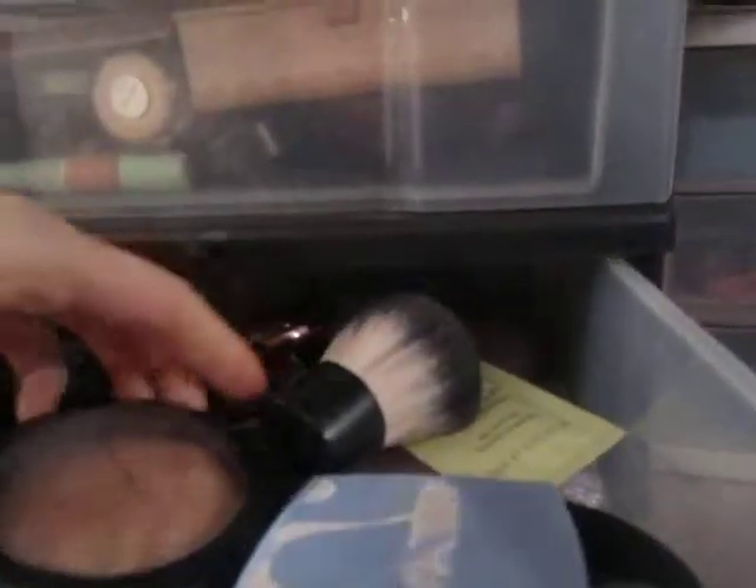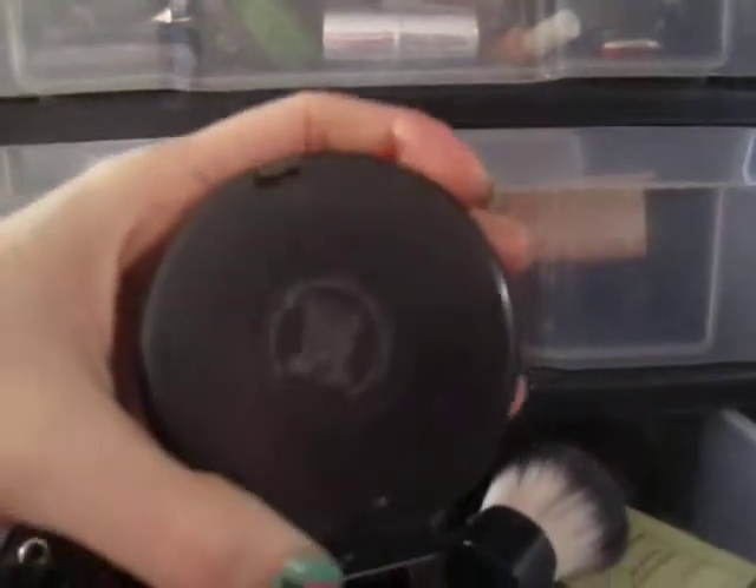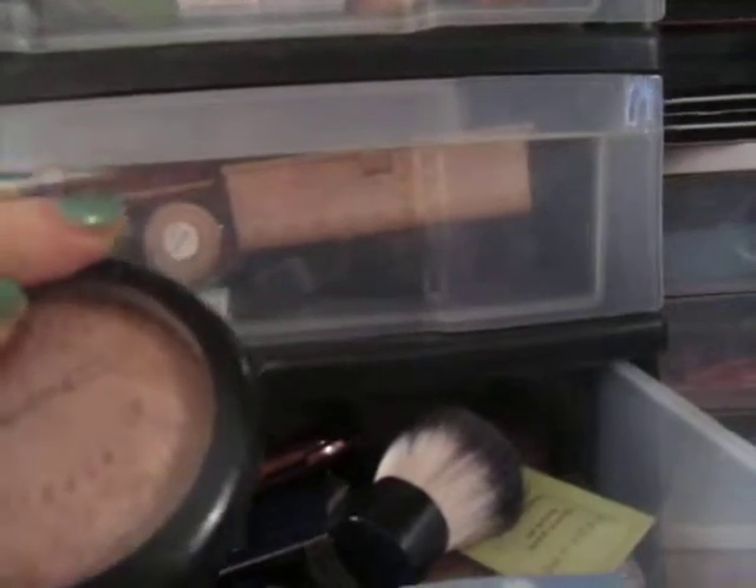I also used the bronzing strips from Physicians Formula. They give you a glow. And over it I have Soft and Gentle from MAC, which is amazing. It's a mineralized skin finish — soft and gentle. It looks so pretty.